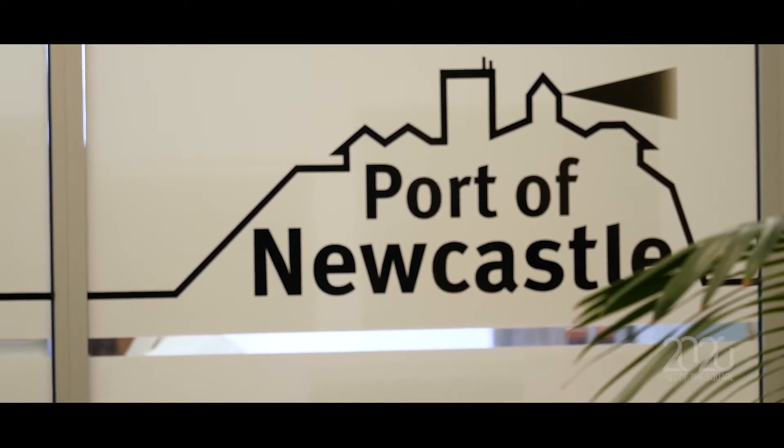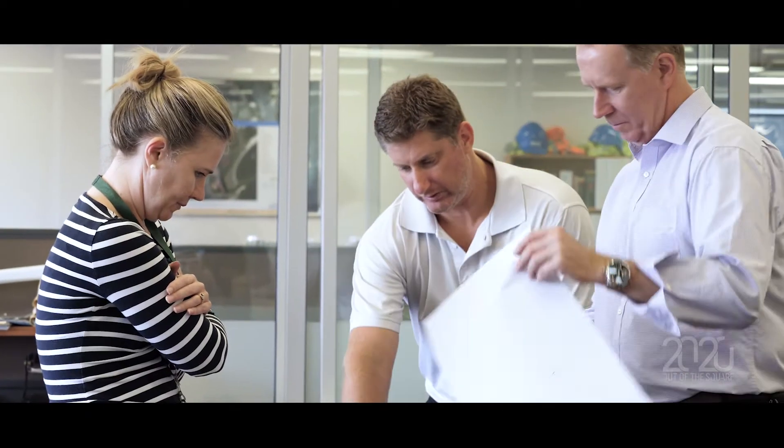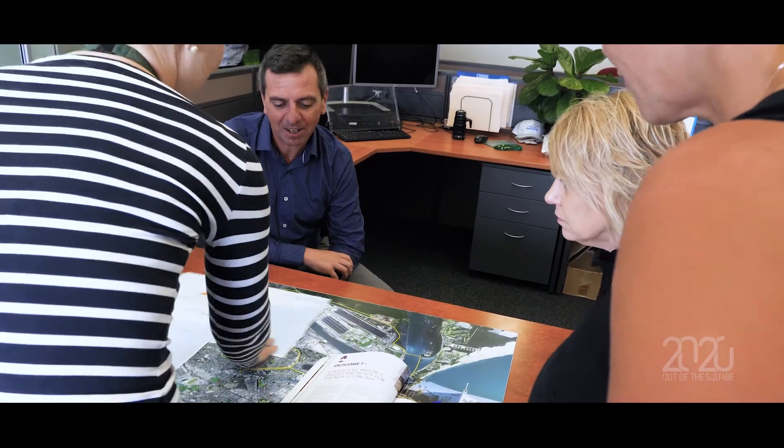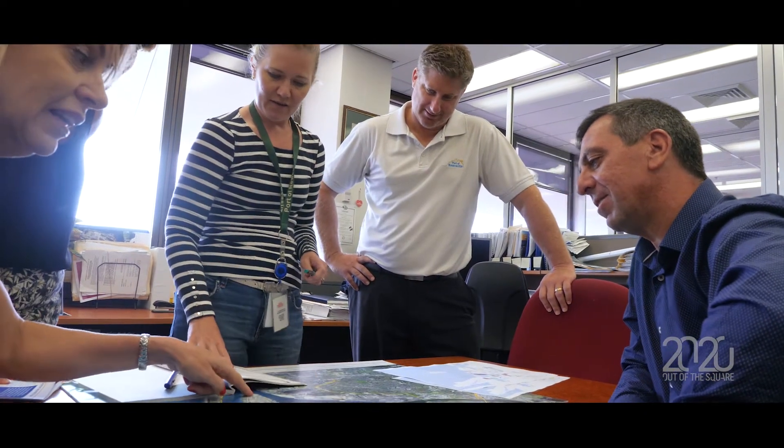Port of Newcastle is now the commercial operator of the port. It operates everything from the vessel scheduling and the dredge operations. We have our own in-house hydrographic survey team and professional teams that manage the 792 hectares of land around the port and portside wharves and other facilities.